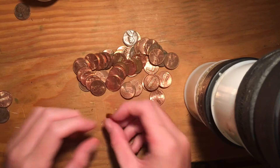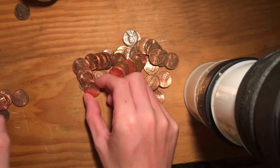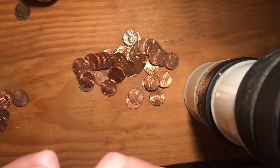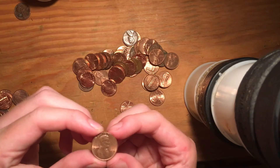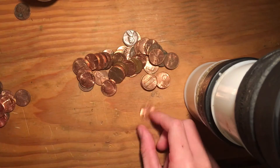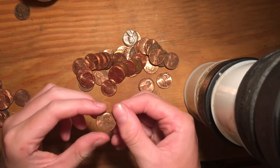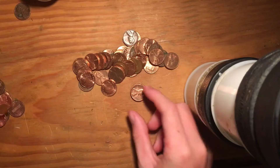Looks like lots of new ones in here. 2015, 2007, 2015, 2015. 1993 — which is a clad coin, sadly. 1981 — which is copper, that's good. 2013, 2015, 2015, 1983. 2015. Lots of 2015s.